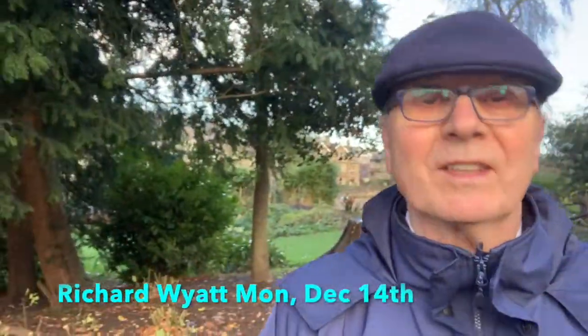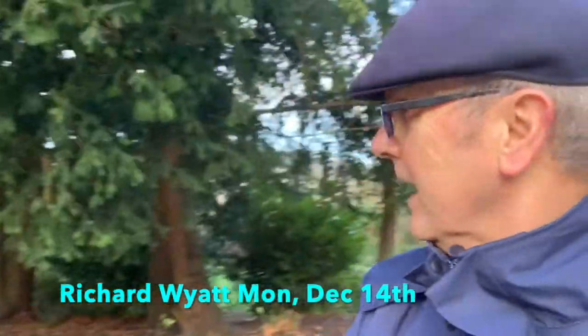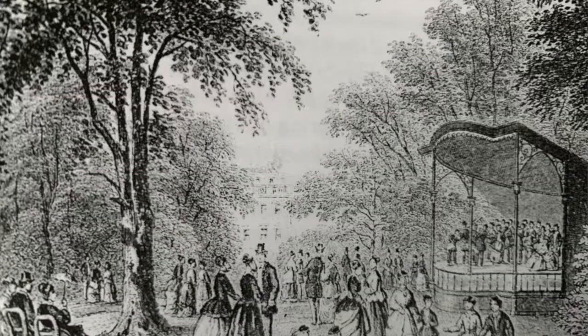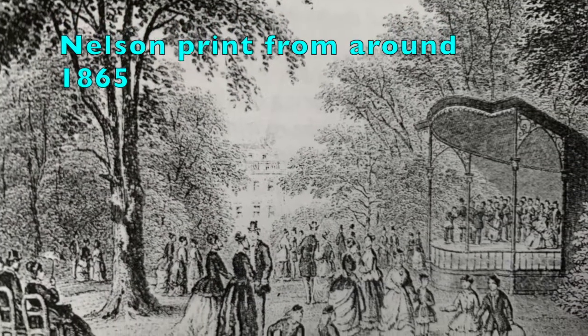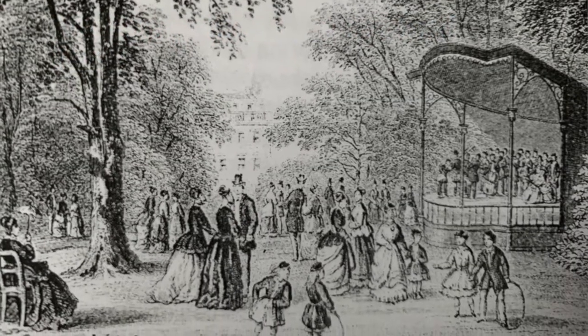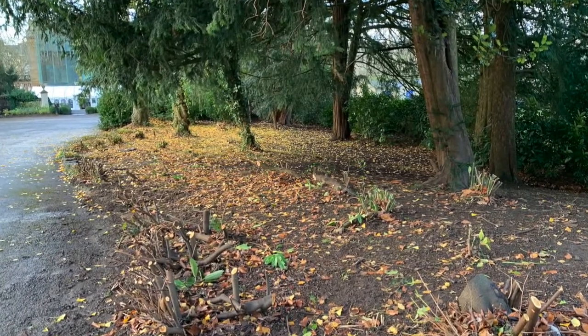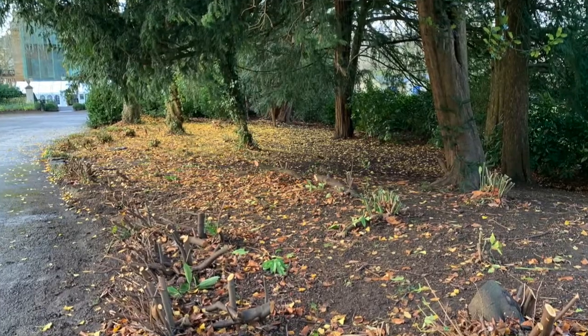Good morning. I'm here in Sydney Gardens this rather wet Monday morning, and behind me is roughly where the bandstand stood before it was demolished. They are busy clearing this area of laurel — you can see it there — to open up the view through to what will be the new playing ground.